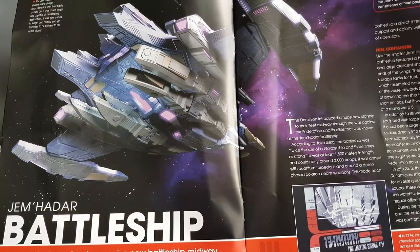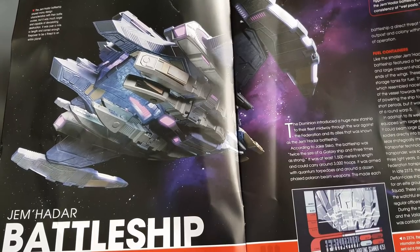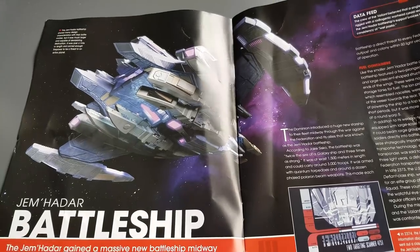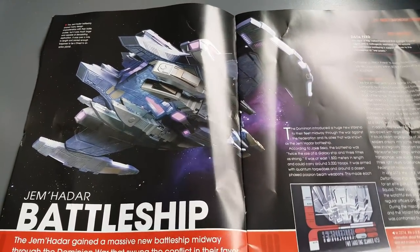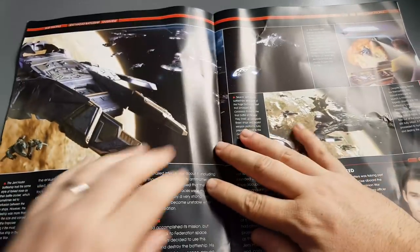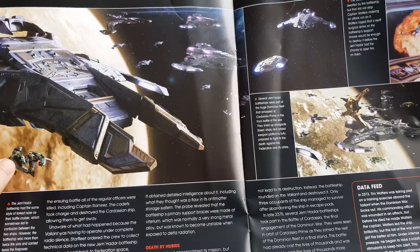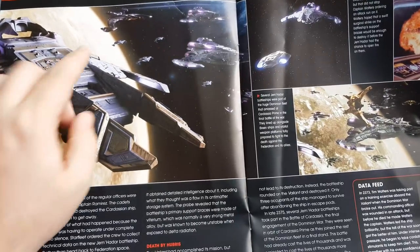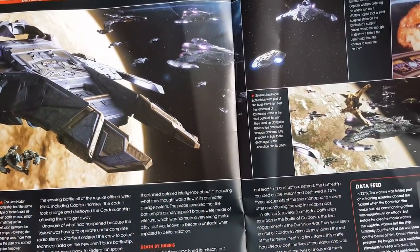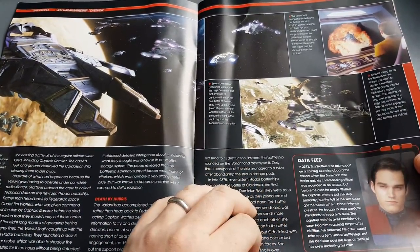The Valiant sent out a class 3 surveillance probe which was able to scan the Jem'Hadar vessel without being detected. The data sent back appeared to reveal a design defect in the antimatter storage tanks — essentially a narrow hole that, if exploited, would destroy the ship. There are some nice CGI shots from DS9, showing the Breen asymmetrical ship, the battle cruiser, and a Cardassian weapons platform as well.